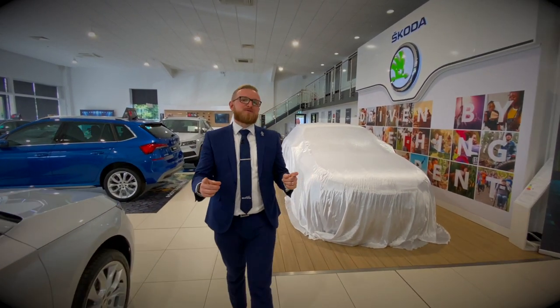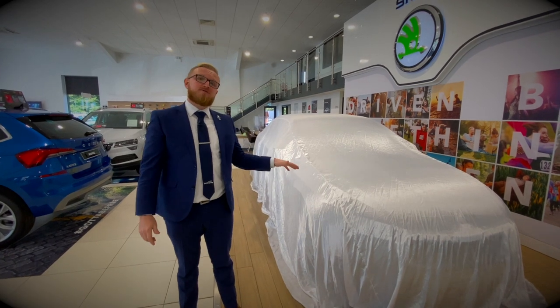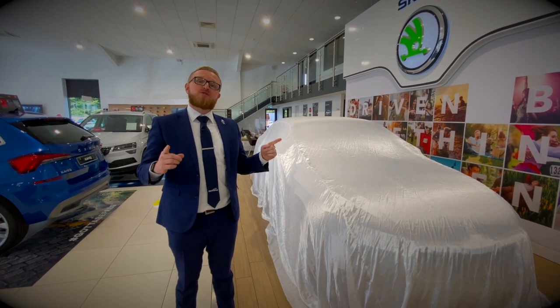Hi guys, I know it's been a while and I'm sure you've missed me, but it's Nick here from Skoda Worcester. Right here next to me, under this very cover, is the all-new 2020 Skoda Octavia. I've got the immense pleasure of handing over to my colleagues from Skoda to give you a virtual tour of the inside and outside of the fantastic new Skoda Octavia.